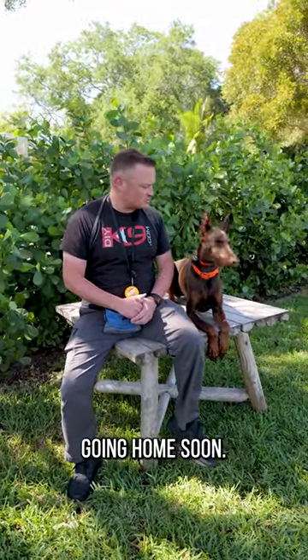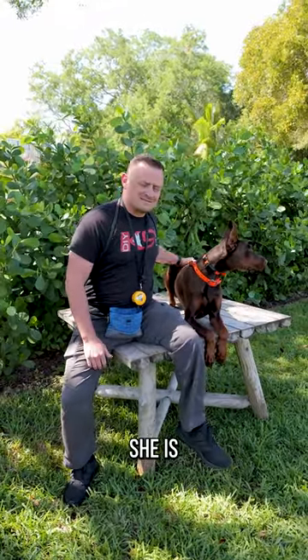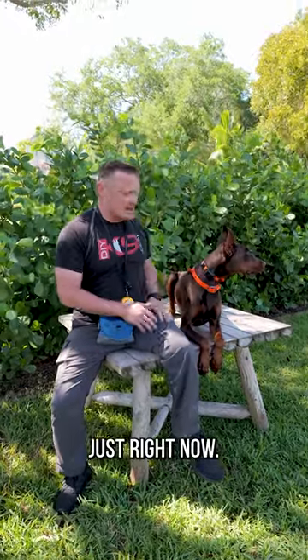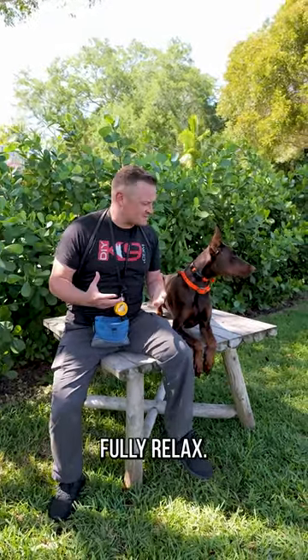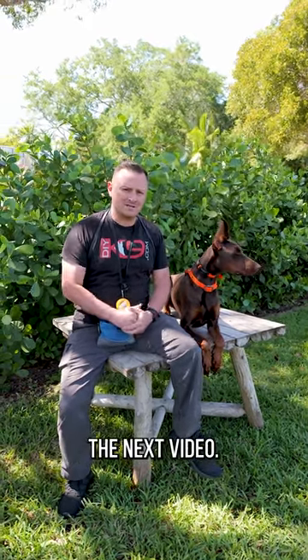We still have a couple of weeks left in training and she'll be going home soon back to her owner. She is, like many other Dobermans, kind of a squirrel — she can never fully relax, as you can see right now. We're going to have another video where we talk about the pros and cons of Dobermans, so we'll see you in the next video.